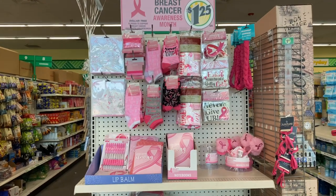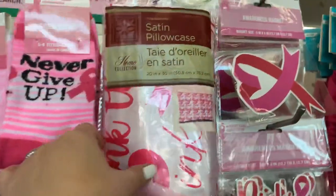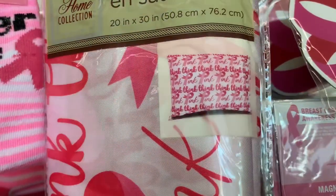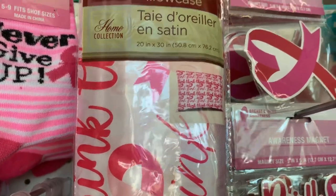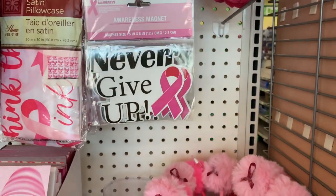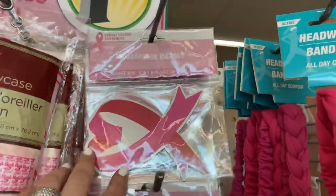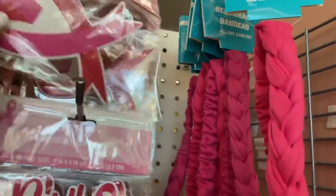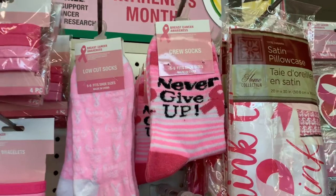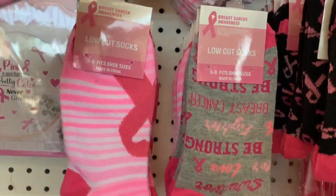Oh my gosh — Breast Cancer Awareness is coming up! Look at the awesome display they have set up. They've got satin pillowcases — 20 by 30 inches, grapevine print for $1.25. There are awareness magnets that say 'Never Give Up,' breast cancer awareness magnets, head wraps, crew socks that fit sizes five to nine. This is so great — I love this display!